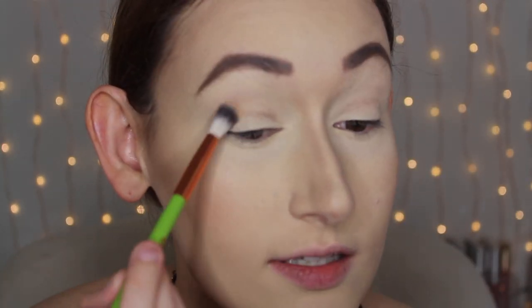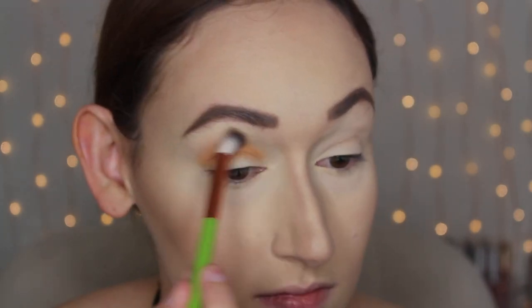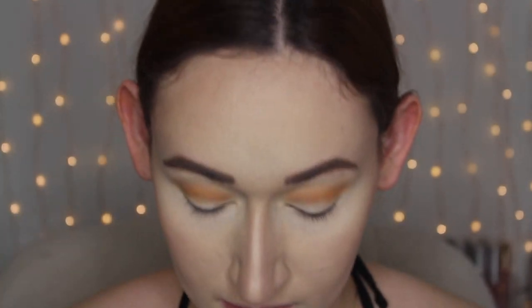My eyes are already primed — I used the Urban Decay Eyeshadow Primer Potion in the shade Eden. I didn't set it with anything but it's already basically set down. To start out, I'm going to take this orange matte shade called Coco Taxi and using the fluffy brush, add this to the crease as my transition shade. I think it applied really nicely — I really like how it blended out. I focused it in the crease and then buffed it out and blended up towards my brow bone.